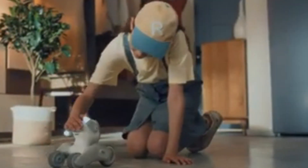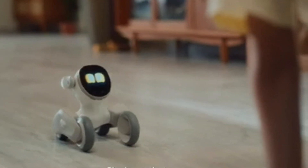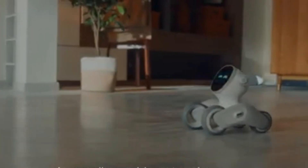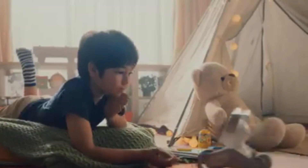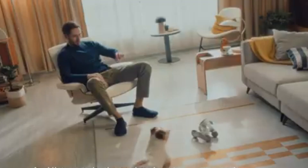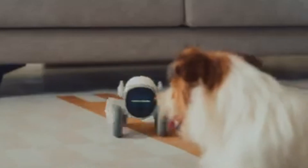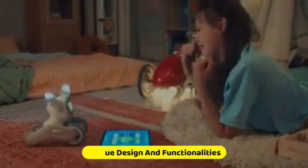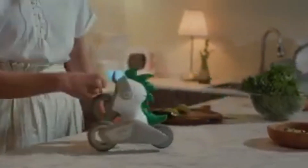Luna Pet Bot: Amidst the myriad of robotic companions, Luna emerges as an adorable pet robot, striking a perfect balance between Anki's Cosmo and Amazon's Astro Home Bot. Positioned as a smart home companion, Luna charms users with its interactive and endearing features, appealing not only to a younger audience but also to individuals of all ages. Luna is designed to interact seamlessly with analog inputs. Its unique design and functionalities make it a captivating addition to any household, bringing joy and a sense of companionship.